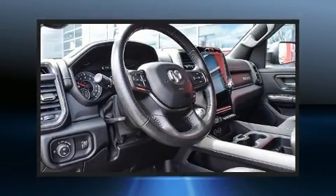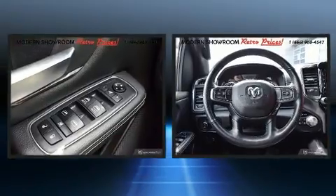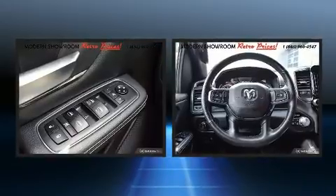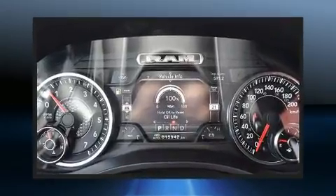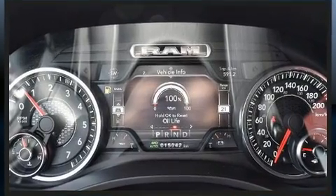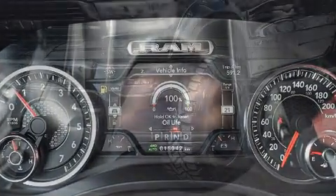Electronic stability control stands out as a technologically savvy innovation, keeping you better connected to the road. This vehicle has achieved certified pre-owned status by passing a comprehensive certification process.